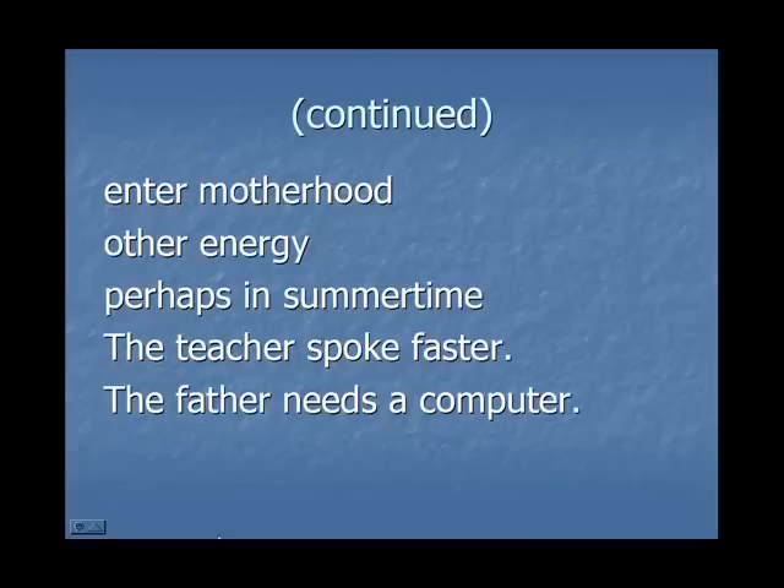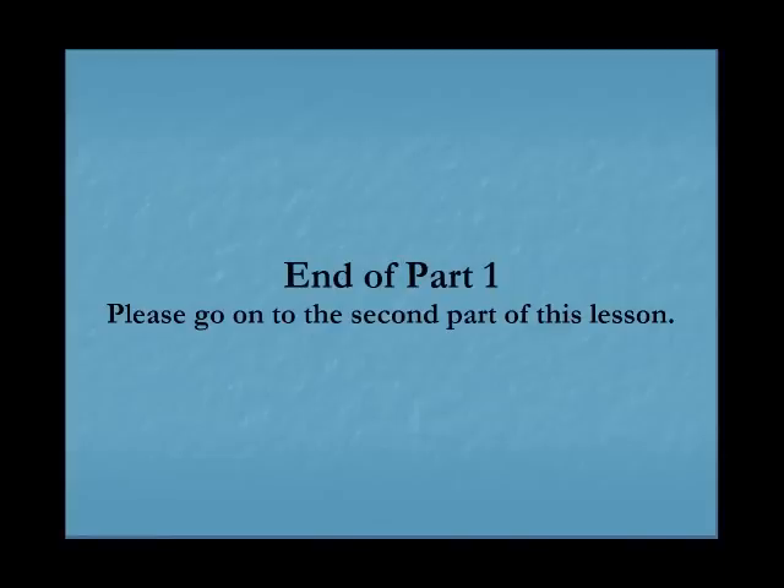Now let's move on to phrases and sentences. Listen and repeat after me: enter motherhood; other energy; perhaps in summertime; the teacher spoke faster; the father needs a computer. Enter motherhood.